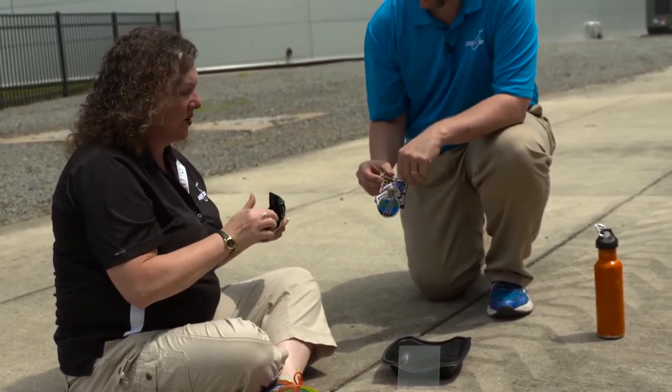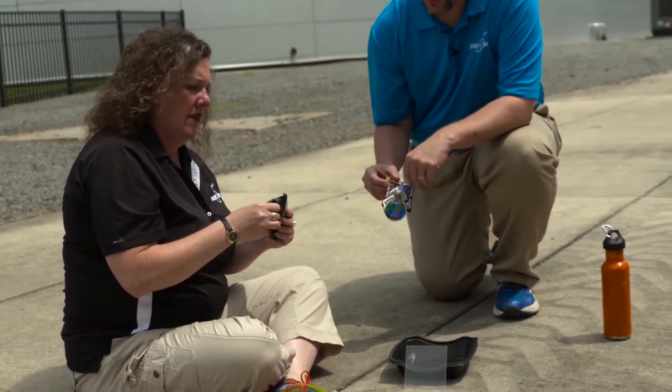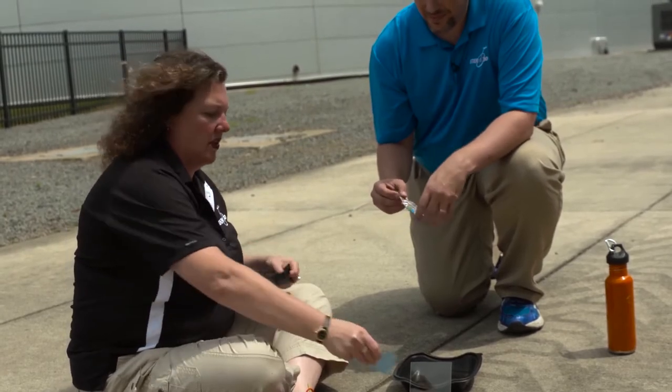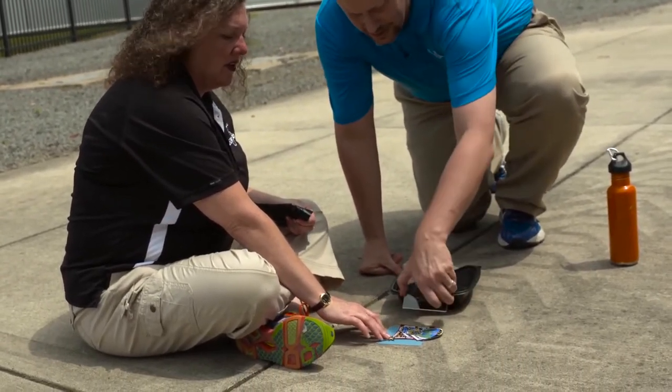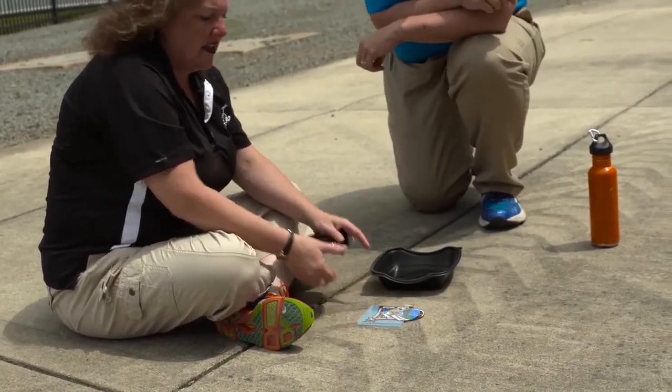We're going to put the patch on there and then go ahead and put the piece of acrylic over it so it doesn't blow away, and then we just let the sun do its job.